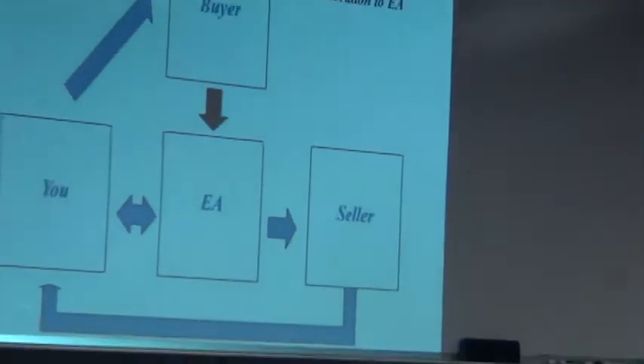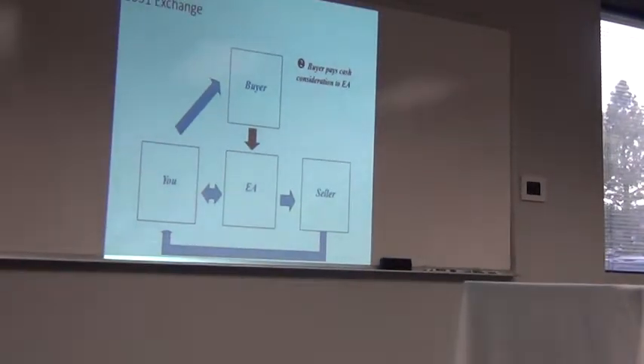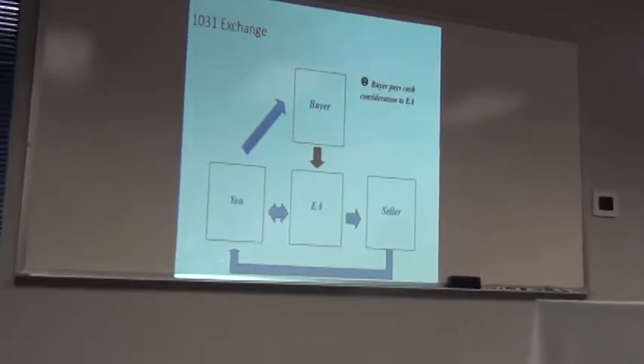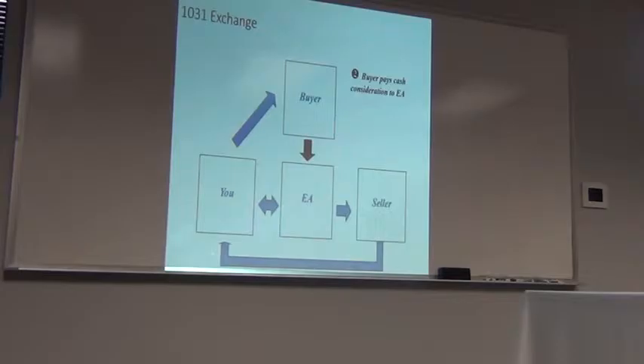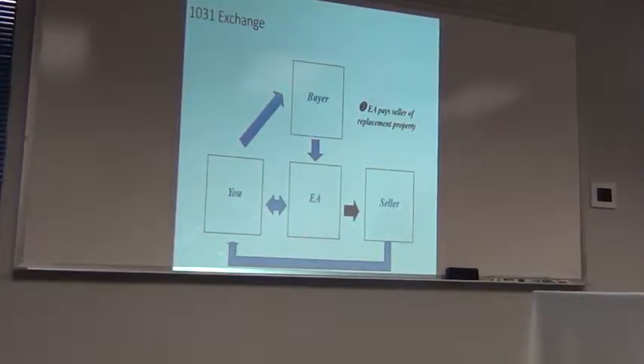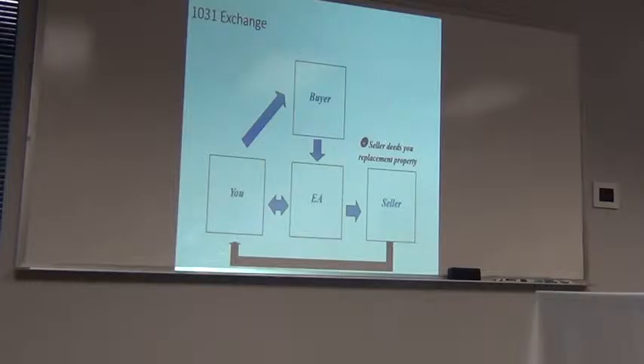The exchange accommodator takes control of the asset. The buyer pays cash to the EA, and the EA facilitates replacement of that property for the seller. The problem with some 1031 exchanges, as mentioned, is it's hard to find the right replacement property.